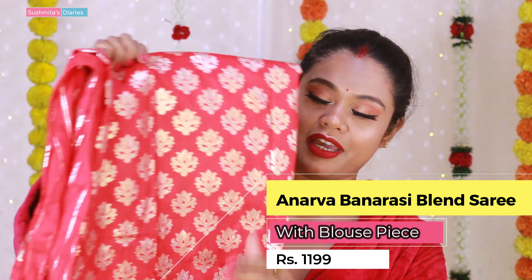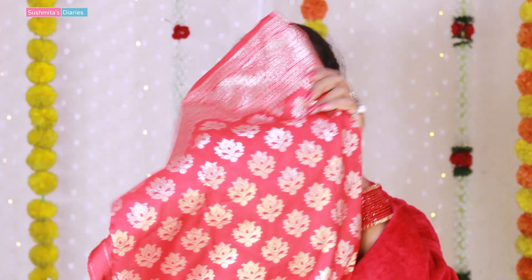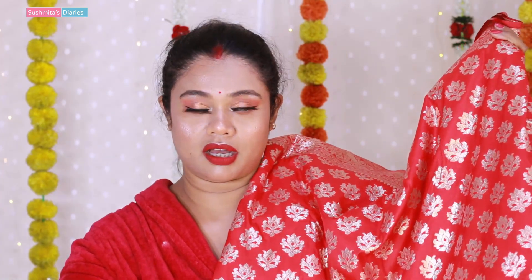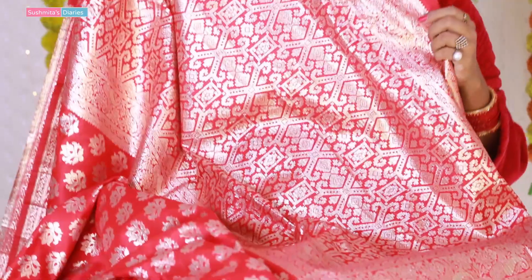Now my favorite part — to show you the Karwa Chauth hair and outfit. I bought this beautiful Banarasi blend silk saree from Amazon, from their home brand called Anarva. I loved this saree the moment I saw it. It has a very heavy and royal look with a lot of intricate work. The border and pallu are also beautifully detailed. Red is of course the standard color for Karwa Chauth.